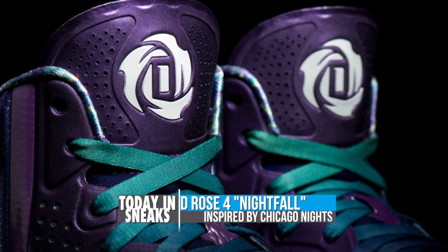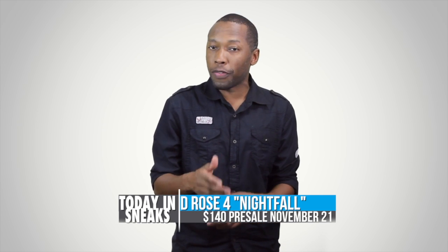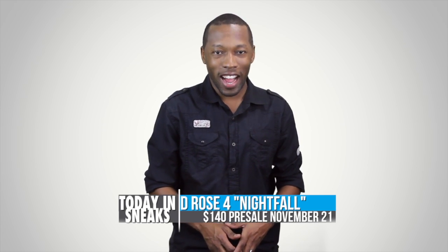They have added yellow accents to the outsole and liner to represent the city lights as well. Look for the D-Rose 4 to officially hit retail channels on December 5th for $140. However, it will be available for pre-sale on November 21st at adidas.com.